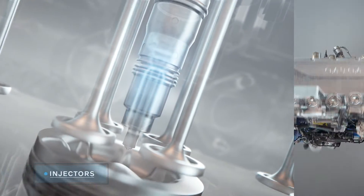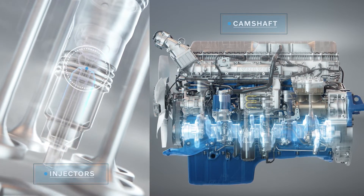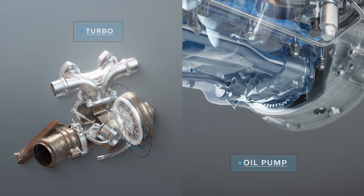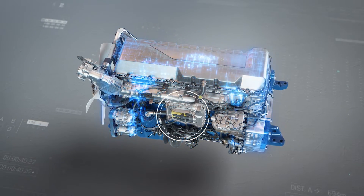The fuel injectors and camshaft have been fine-tuned for further efficiency gains, and the turbo and oil pump have been refined for enhanced performance. A new generation engine management system further helps optimise fuel efficiency through better control.